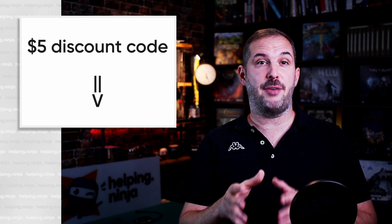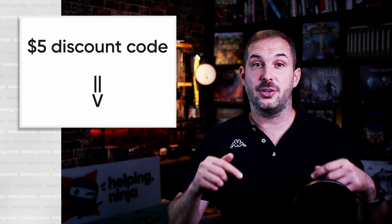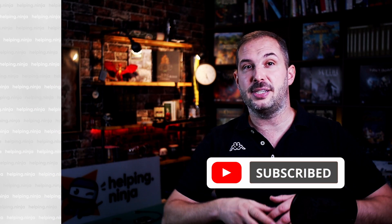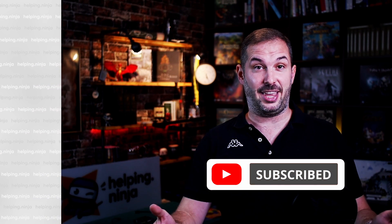If you have any questions about this device, shoot them my way in the comments — I do my best to answer all questions personally. As promised, you'll find a 5% discount code in the video description, so go grab it to save a few bucks. As always, if you find my videos helpful, please hit those like and subscribe buttons. Thank you!